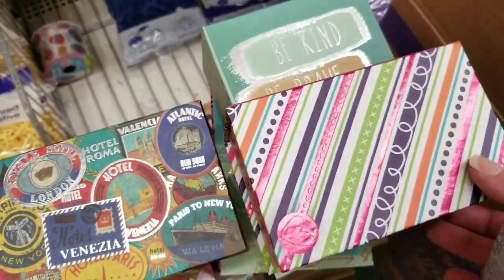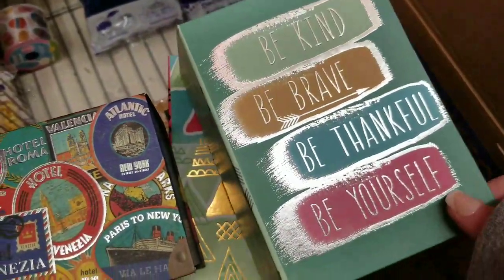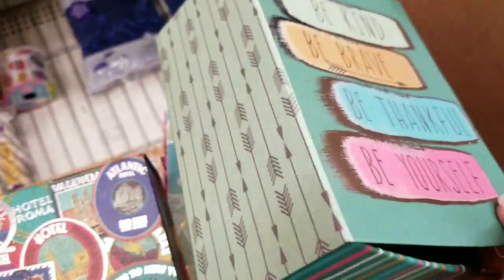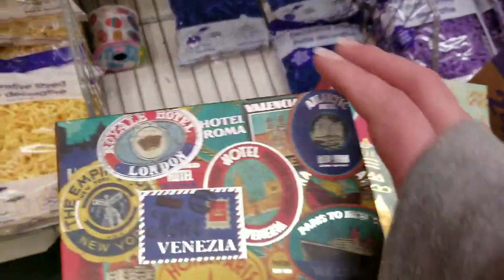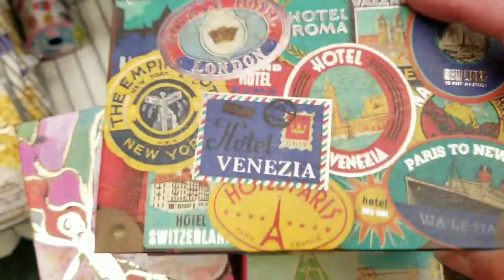There are designs for everybody — everyone can find what they like. They also make cute little gift boxes. This is the travel one I was talking about — isn't it cute?